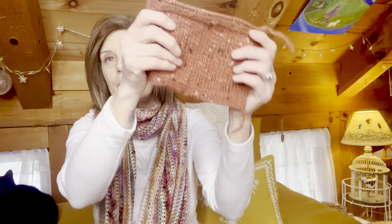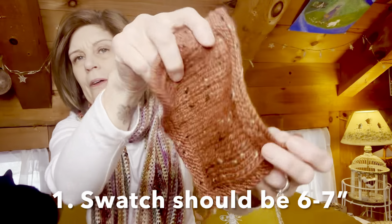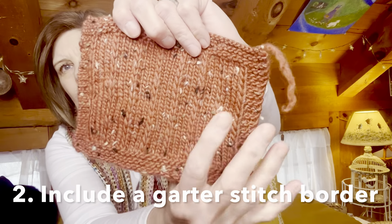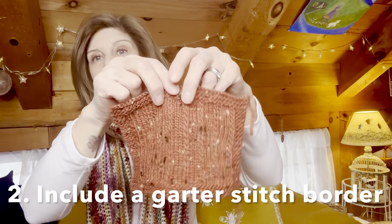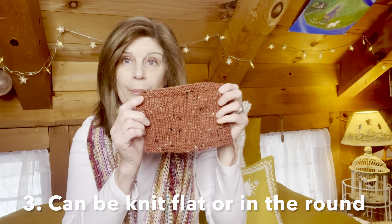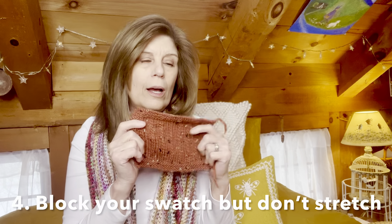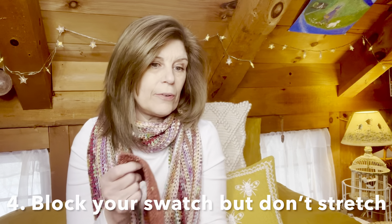When you do a swatch, you really want to make sure it's approximately 6 to 8 inches square. Here is a swatch that I did, which is much easier to tell the drape and really how the fabric is going to behave. I have 4 stitches on each side in knit stitch — garter — for the edging, and 6 rows of garter stitch on the bottom and the top. You really want to try to include that in your swatch. I knit this one flat, but you can also knit a swatch in the round. You always want to block your swatches, but don't stretch them when you block them. For this one, I just reshaped it after it was damp and then laid it flat to dry.